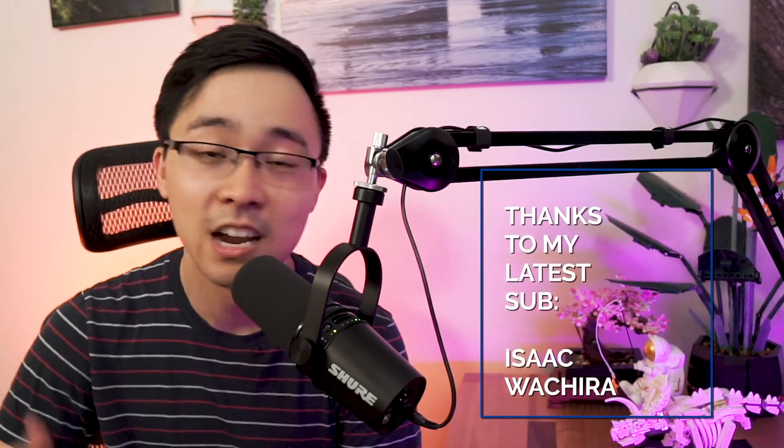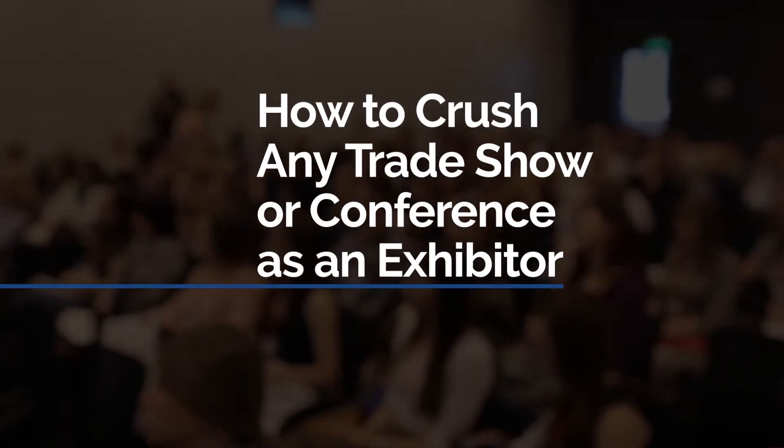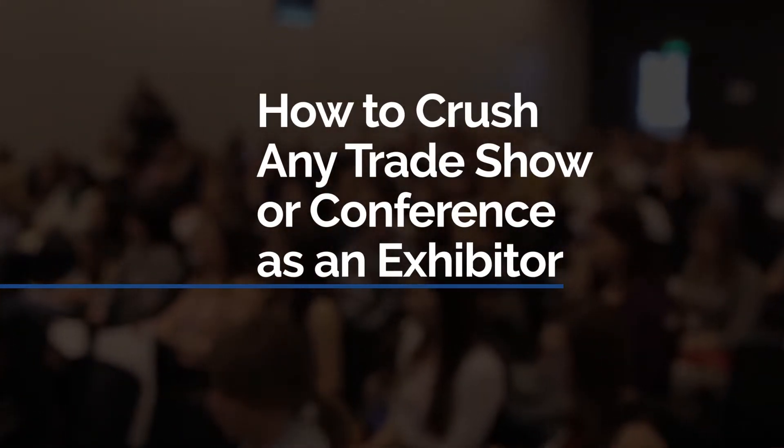I just got back from a work conference for three days where we absolutely crushed it. We were the definitive best exhibitor and we got a lot of shoutouts from people on Twitter as well as from other exhibitors who were observing what we were doing. So in today's video, I want to share with you the secrets that I've learned through the years of going to different trade shows and conferences to be the best exhibitor in the hall.